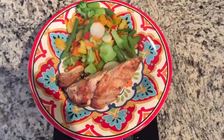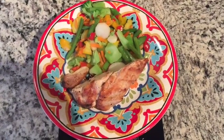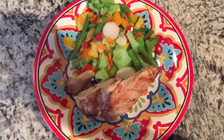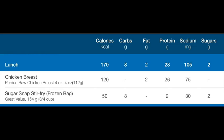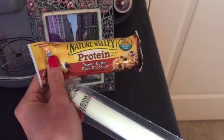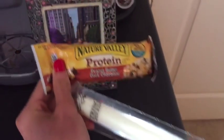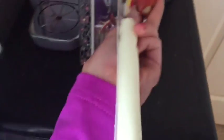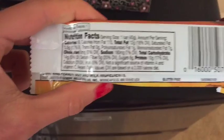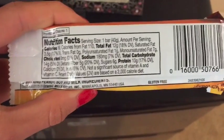It fills me up and makes me feel good. Lunch is going to be four ounces of grilled chicken with two servings of veggies. I didn't get a chance to vlog in between classes, but I had a cheese stick and a protein bar. The macros for the cheese stick will be on screen, and my protein bar has 12 grams of fat, 14 grams of carbs, and 10 grams of protein.